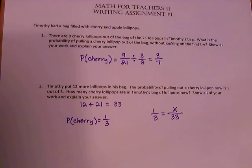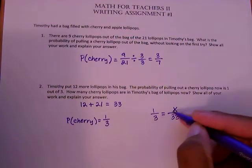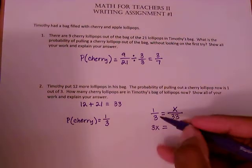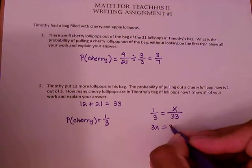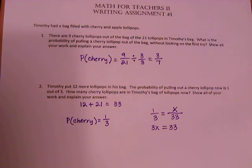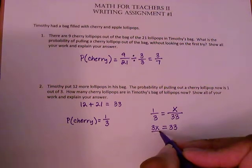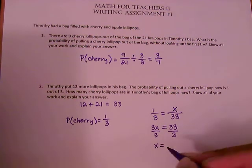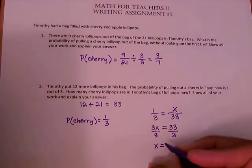We let x represent the number of cherry lollipops in Timothy's bag. We have a proportion we can solve by cross-multiplying: 3 times x equals 3x, and that equals 1 times 33, which is 33. So we have 3x equals 33. To solve for x, divide both sides by 3.